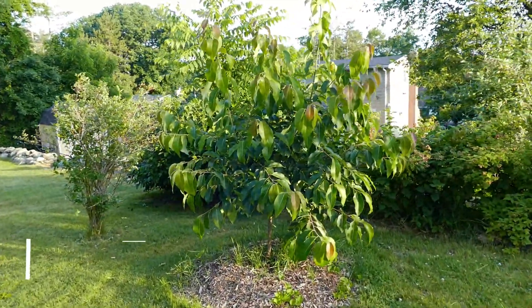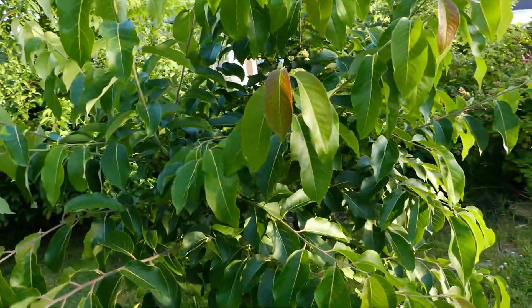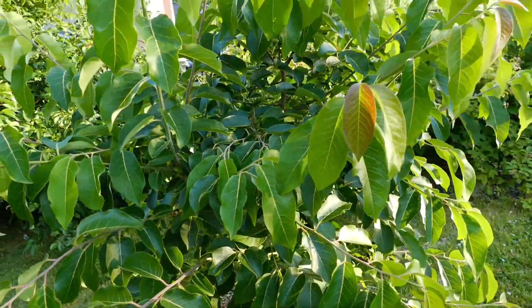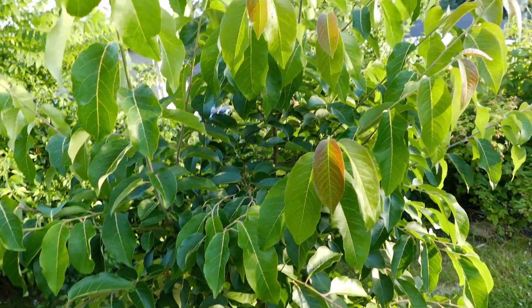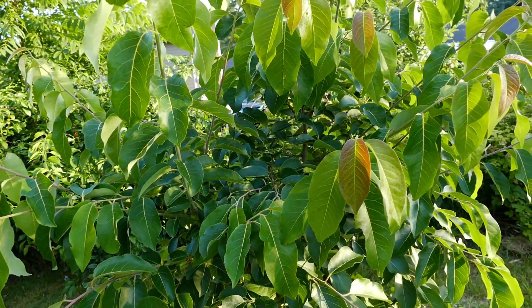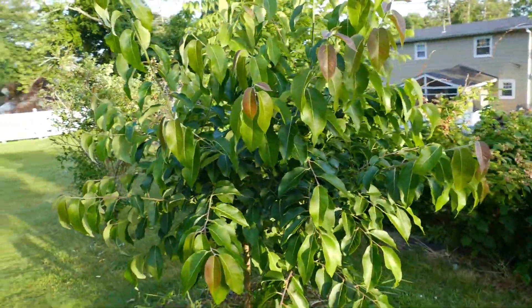Over here is another Claypool persimmon. I forget the exact name, but it's a redundant variety sold by One Green World. I believe this is Prairie Dawn A55 something. It's not particularly useful to me.